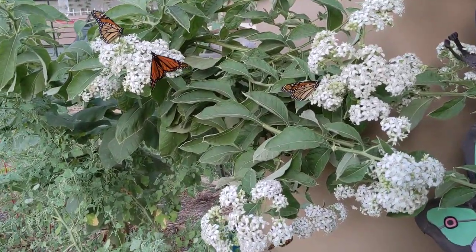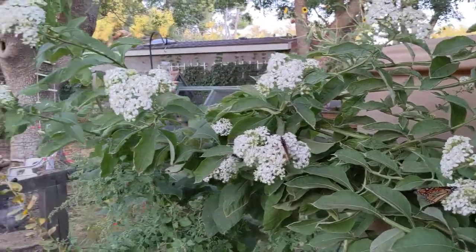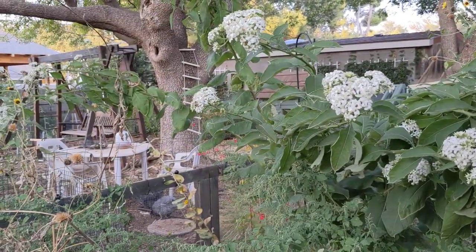And so right now, this is covered with migrating monarchs.